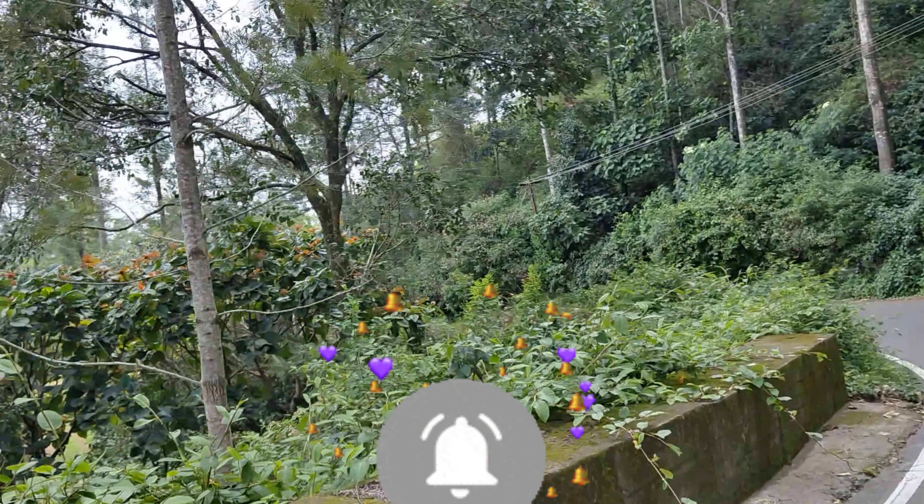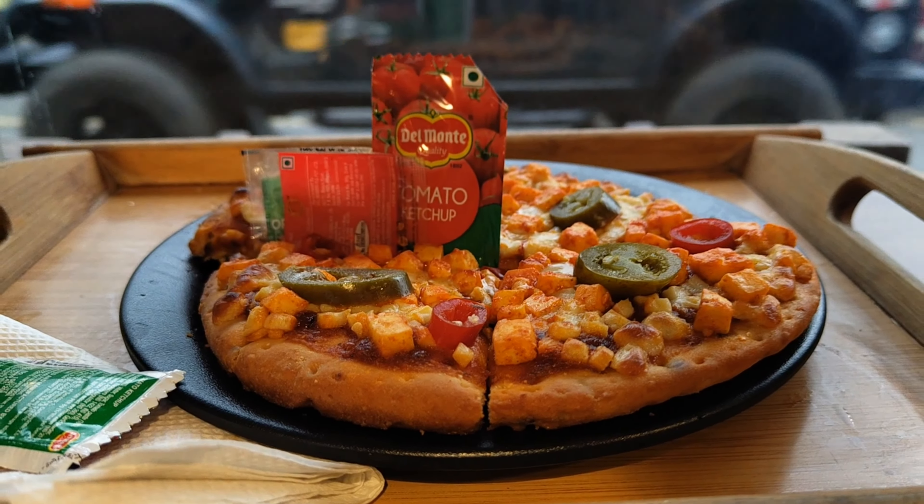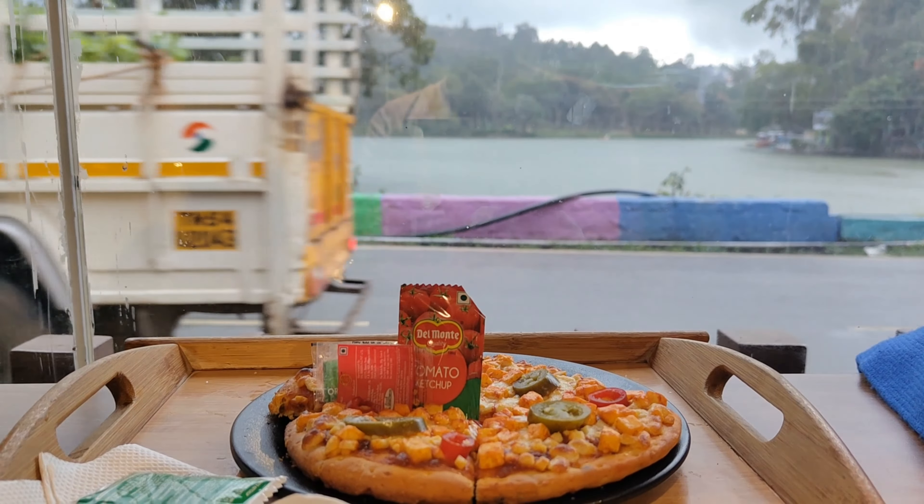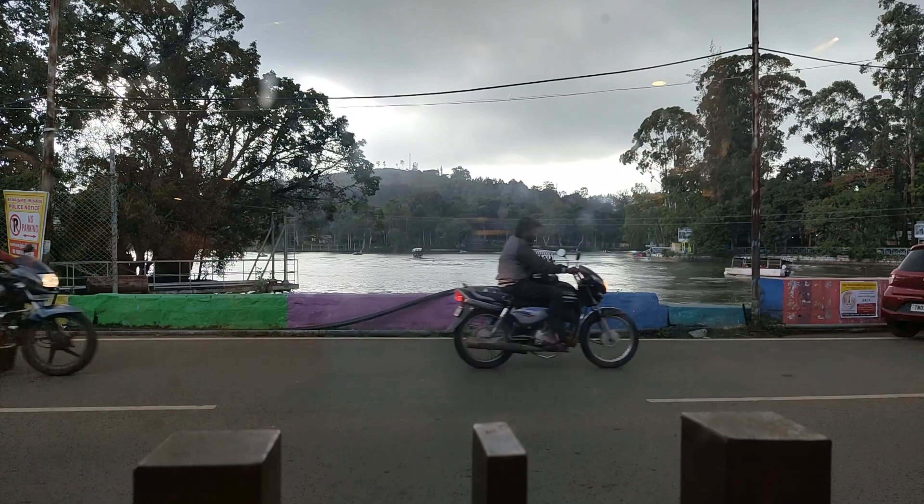We go to our resort and have our food before leaving for Salem. We also go to the lake view, take a pizza break, enjoy our pizza, and then say goodbye to this hill station.